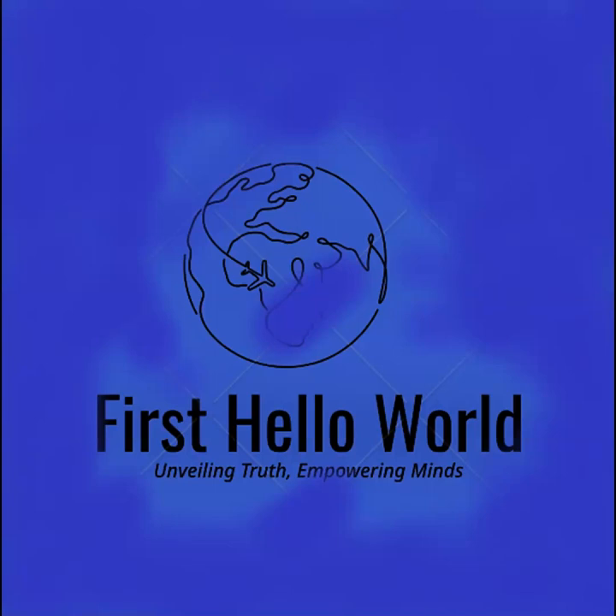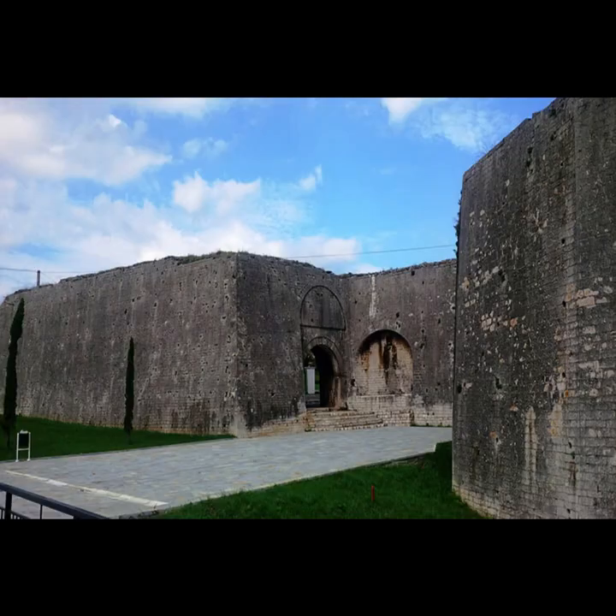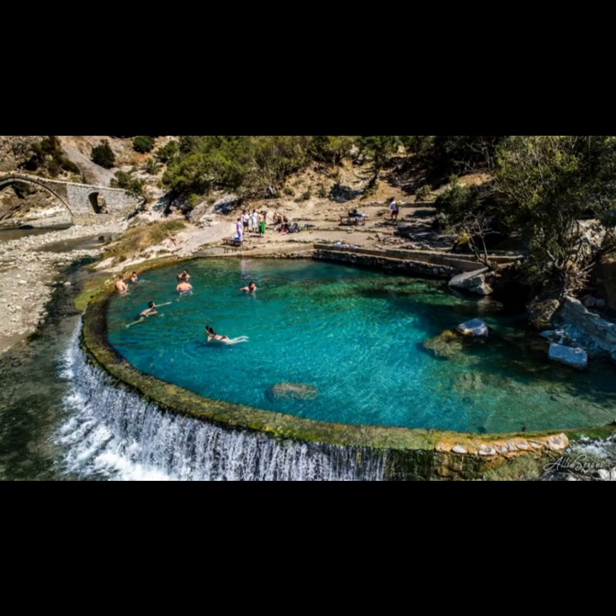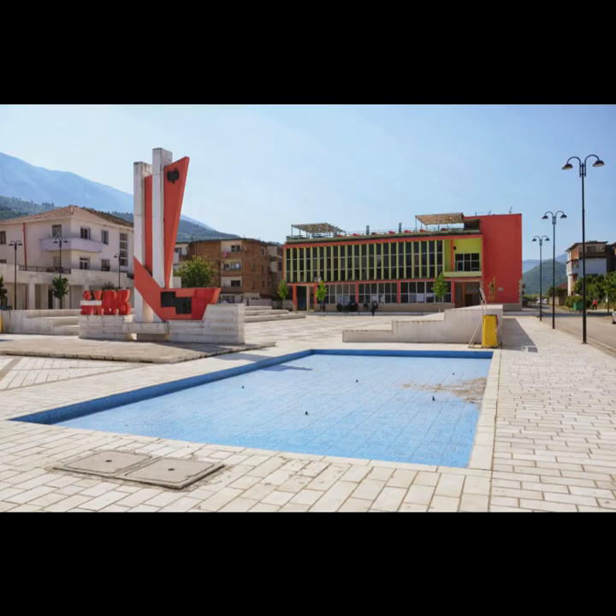Discover the Charms of Gjirokastra District: a guide to unforgettable destinations. Gjirokastra District, situated in the southern part of Albania, is a treasure trove of history, culture, and natural beauty. Join us on a journey through some of the most enchanting places in the district, including Gjirokastra, Tepelina, Permitai, Kelsira, Mammaliadj, and Liberhova. Get ready to immerse yourself in positive vibes and create lasting memories.